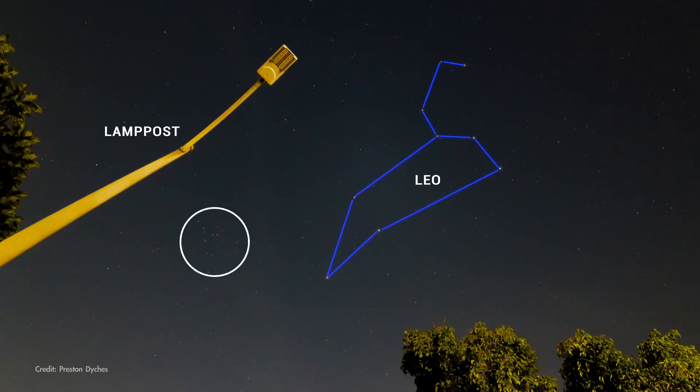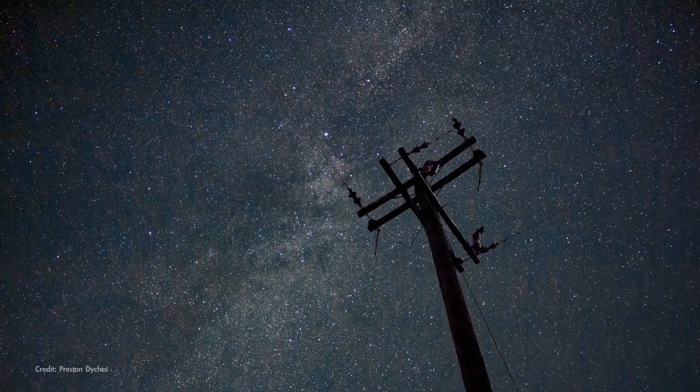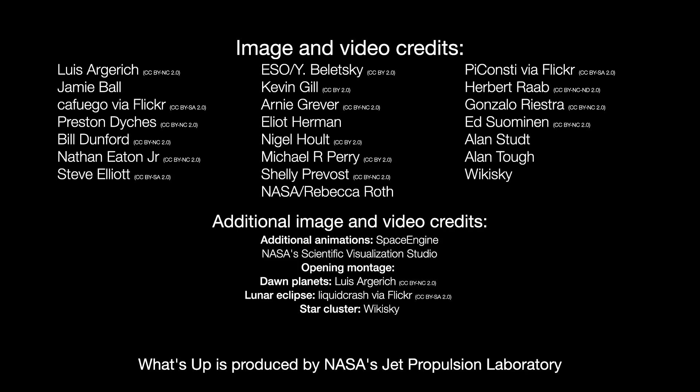It's relatively easy to find with binoculars, even under light-polluted urban skies, as long as it's clear out. Here's wishing you clear skies for finding the Coma Star Cluster and any other wonders you discover in the night sky in May. Here are the phases of the Moon for May. Stay up to date with all of NASA's missions to explore the solar system and beyond at nasa.gov. I'm Preston Dykes from NASA's Jet Propulsion Laboratory, and that's what's up for this month.